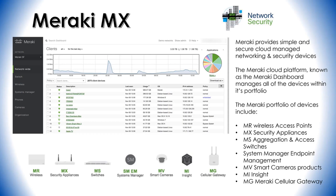Looking at the devices themselves, starting from the left: the MR wireless access points are indoor and outdoor access points supporting 802.11ac Wi-Fi 5 and 802.11ax Wi-Fi 6. Features like security technology, application traffic shaping, and location analytics are built into these wireless access points.